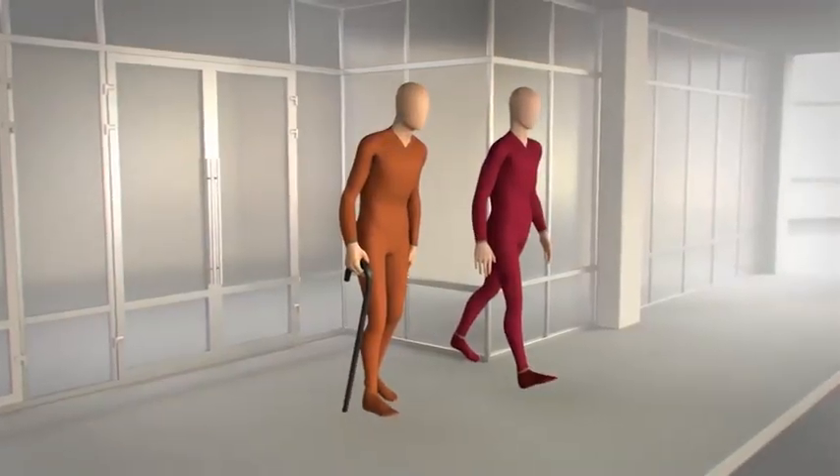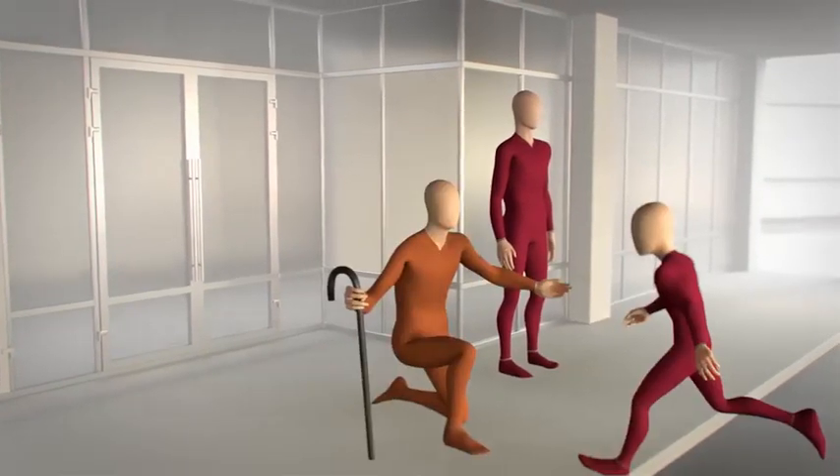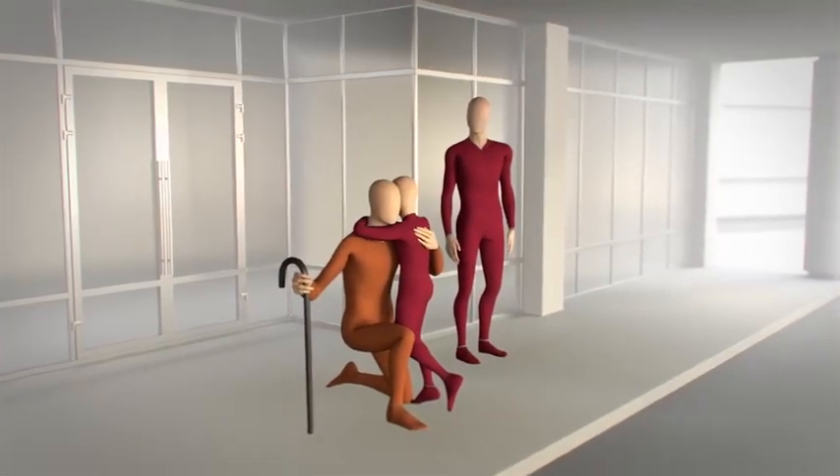A valuable differentiator both in and out of the OR, Advise showcases your commitment to providing your patients with the best possible care, supporting surgeons' expertise, and helping your center to deliver the personalized treatments every individual deserves.